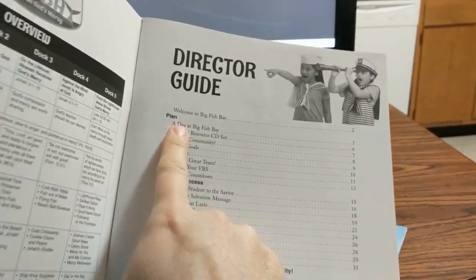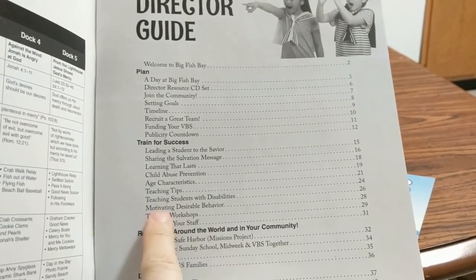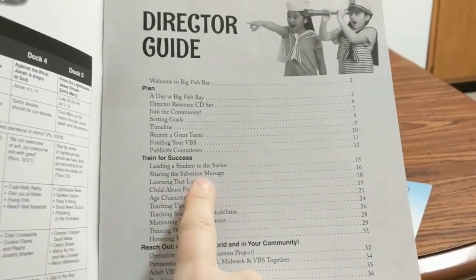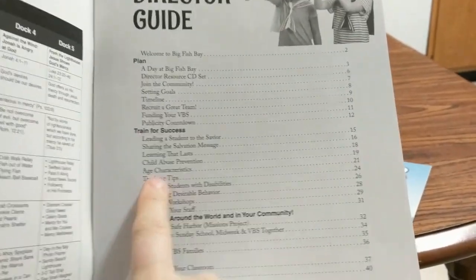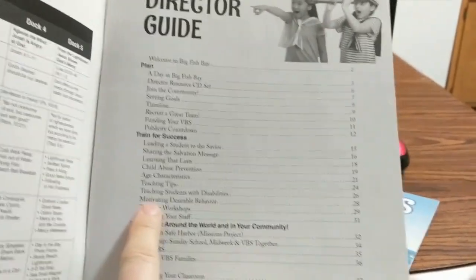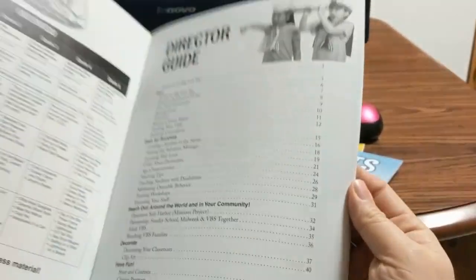They have a plan for their VBS, how to use the materials. They have lots of training articles and they actually have training workshops. Look at some of the content you get in here: sharing the salvation message, leading a student to the Savior, learning that lasts, child abuse prevention policies, age characteristics, teacher tips, students with disability, motivating behavior problems — all these kind of things. They have a training workshop for honoring your staff. So this is a complete curriculum.